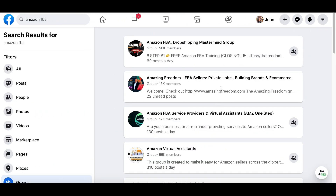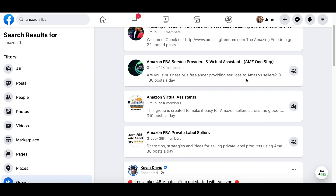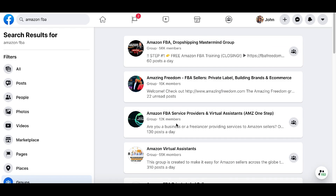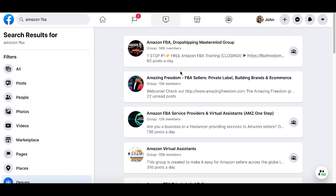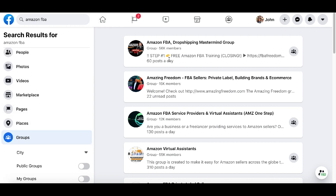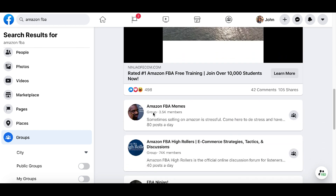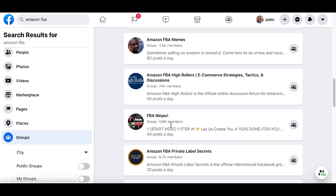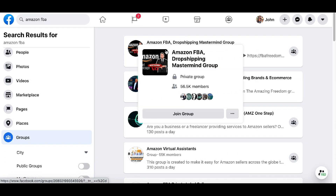To start selling logos even faster, go over to Facebook and find people who are just starting their online business. Go to facebook.com, type 'Amazon FBA' into the search bar, and find groups for people just starting their Amazon store. These people are barely beginning to sell products on Amazon, so they're obviously going to need a logo for their business.